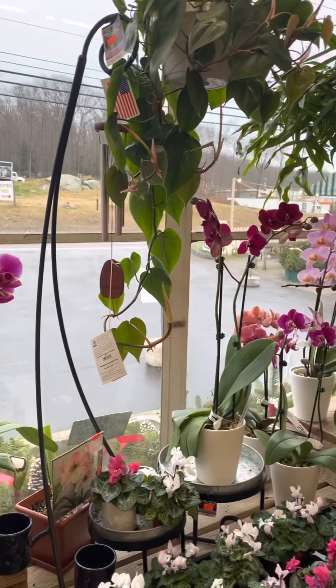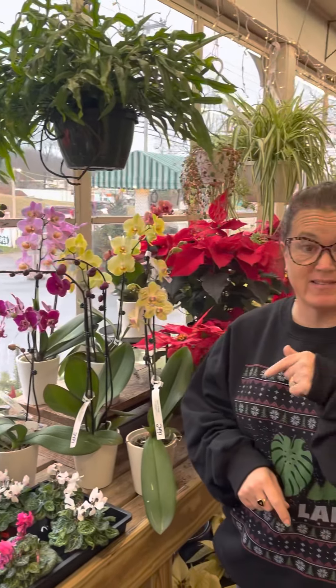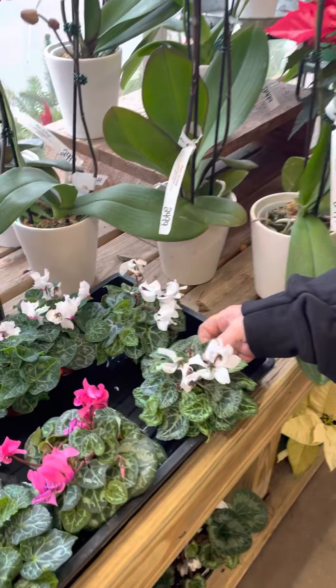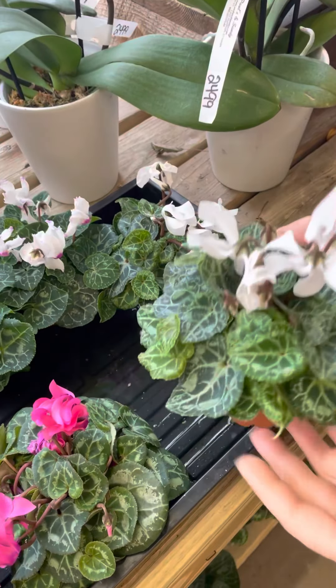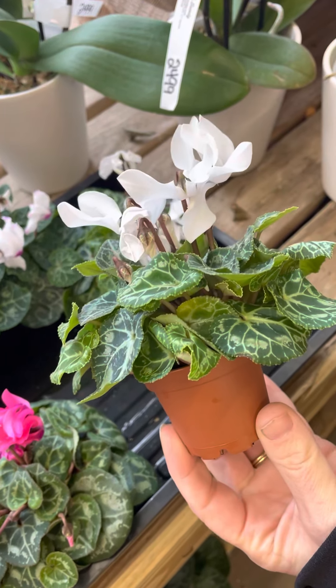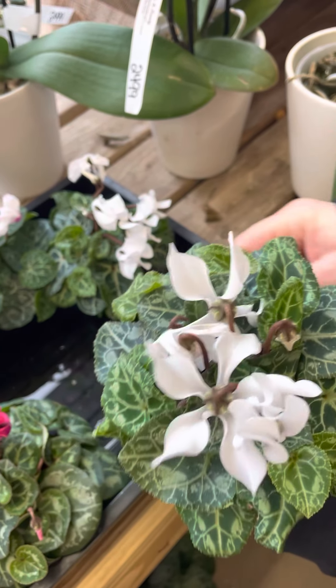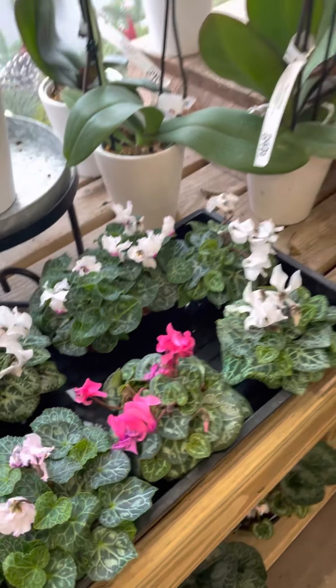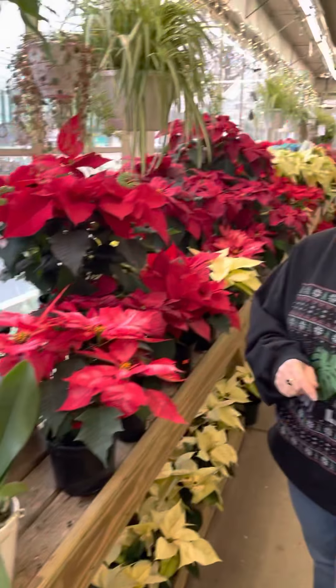I don't know if you guys have been following my Facebook page or Instagram, but I posted some of the minis that had come in. They are so freaking adorable — I can't get over it. We have mini cyclamens. Look at how full these are, you guys. Look at that little teeny tiny pot and how big that plant is. They just keep blooming their little heads off. I also have larger cyclamens in stock — the four inch pots as well as a six inch pot if you want something a little bit bigger.